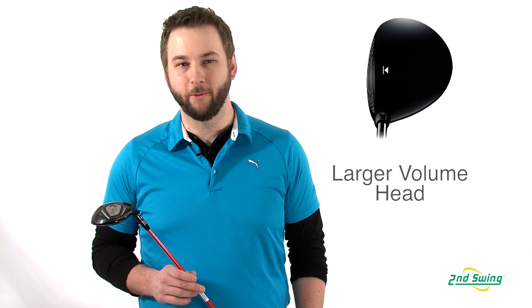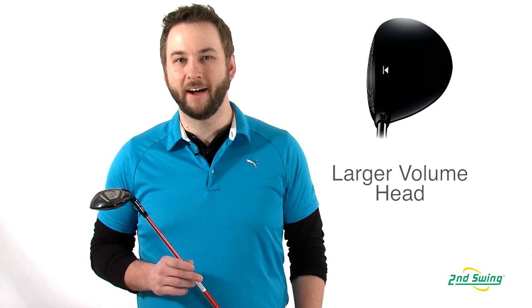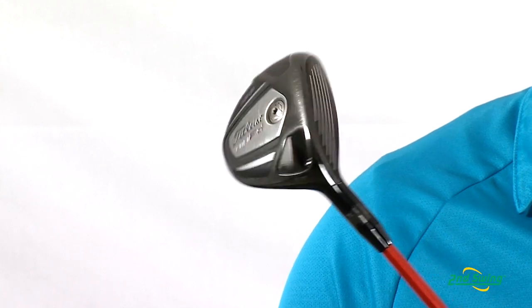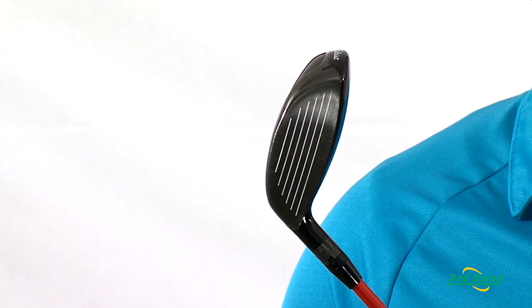Compared to a traditional fairway wood, the 910 FD's larger volume head design provides enhanced distance control off the tee. The deeper face and larger hitting area provide confidence and the ability to hit the fairway more often.